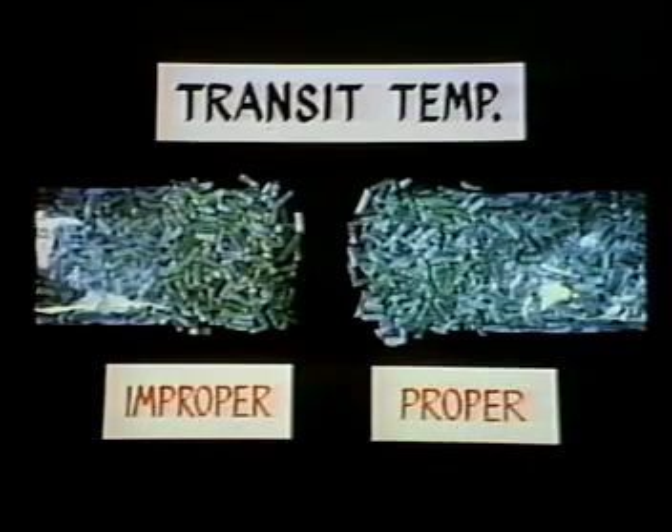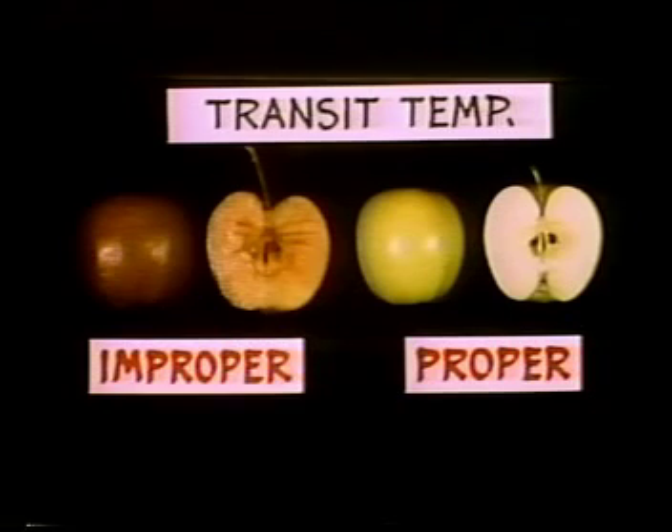The discolored beans on the left were allowed to thaw in transit and refreeze. The bright green beans on the right were held at the proper temperature during transit. In the winter, loading against trailer walls and floor can cause freezing, such as we see in the apples on the left.